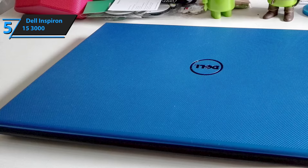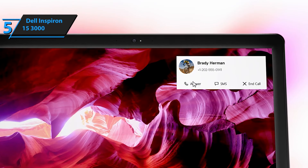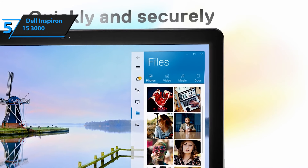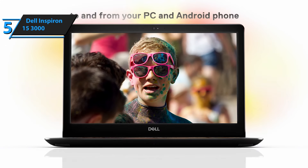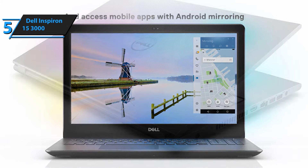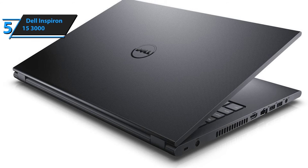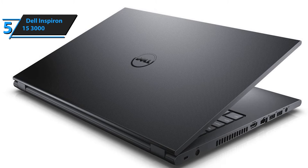As for the inputs and outputs, on the right you'll find a memory card reader for SD, SDHC, and SDXC cards, a USB 2.0 input, and a DVD burner. On the left is the charger port, a larger ventilation outlet, an HDMI video output, a network LAN port, another USB 2.0 port, a USB 3.0 port, as well as a common headphone and microphone port. All in all, the laptop offers all the basics you need for everyday work. At the bottom, you'll find additional ventilation outlets to ensure even heat dissipation, four rubber feet, and a detachable battery with four cells.